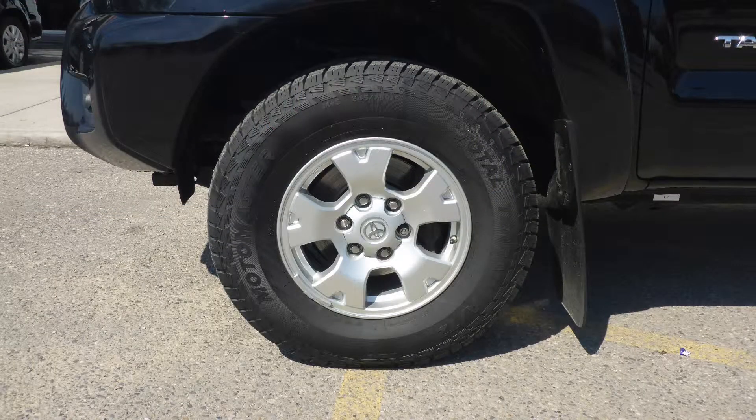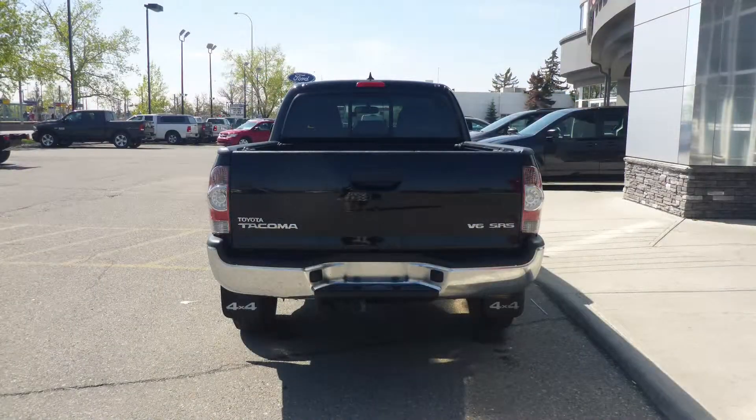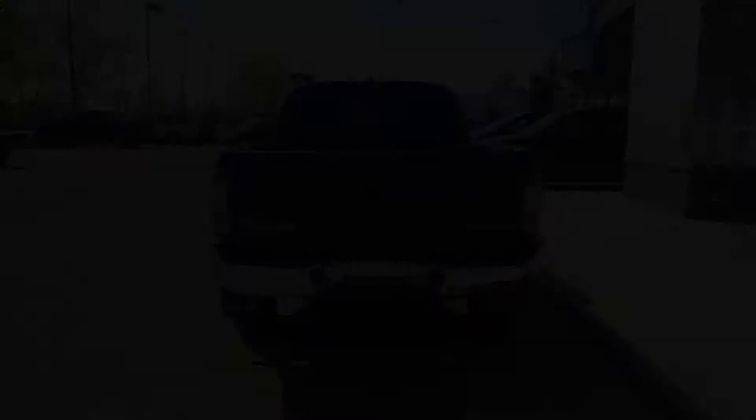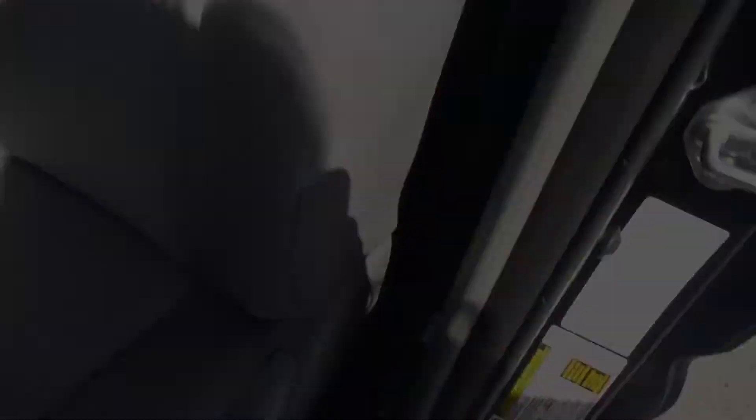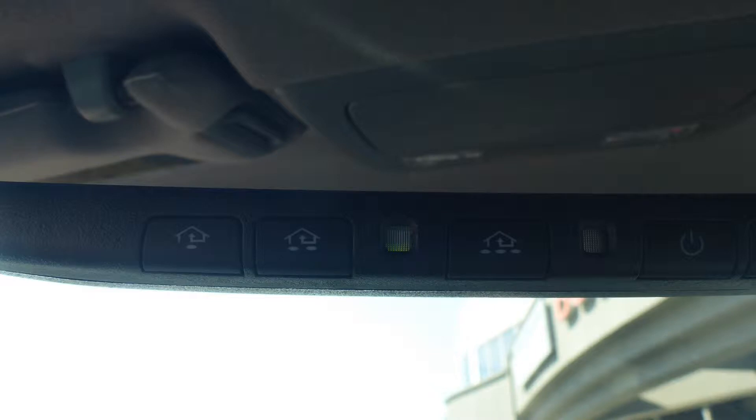16-inch aluminum wheels, a trailer hitch receiver, and a black exterior. Some of the features include power locks and windows, air conditioning, and a universal garage door opener.